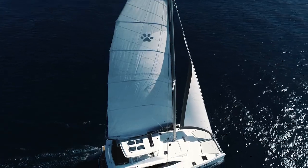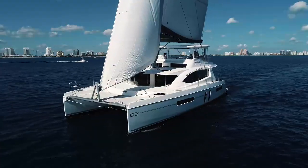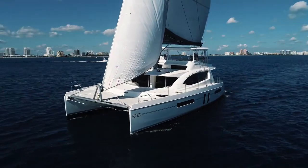Hi, I'm Bill with Leopard Brokerage and I'd like to welcome you aboard this Leopard 58 catamaran. She's a 2019 owner's version with lots of factory upgrades located in Dania Beach, Florida. Welcome aboard and I hope you like what you see.